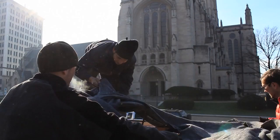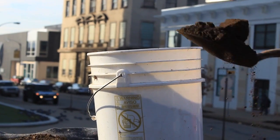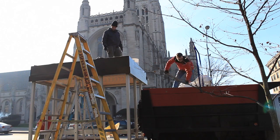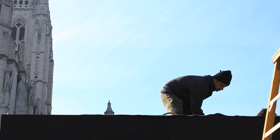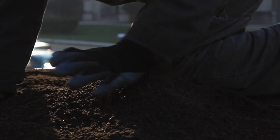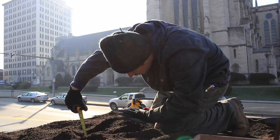A green roof is essentially plants planted in soil media that rests on a waterproof liner and then on top of the roof of a building. The benefits of a green roof on a larger scale include fostering biodiversity, mitigating air pollution, mitigating stormwater runoff, as well as economic benefits through energy savings, and it can even cool the city on a larger scale.